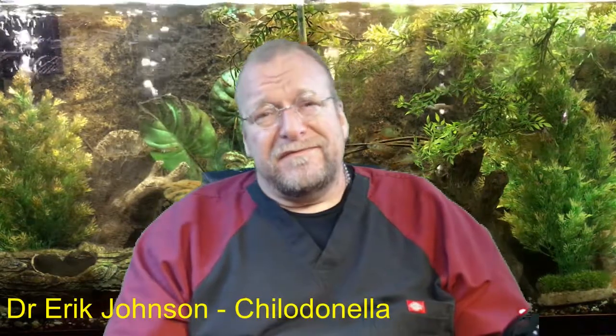Hi, this video is coming to you from me, Eric Johnson, veterinarian down in Marietta, Georgia, specialty in fish health, dogs, cats, and lots of other animals.